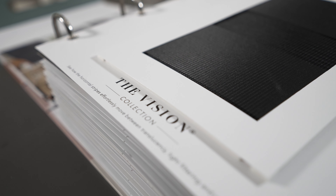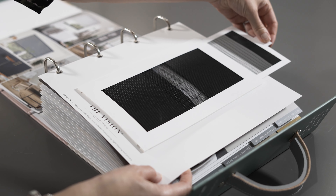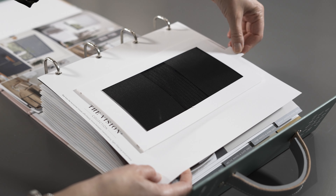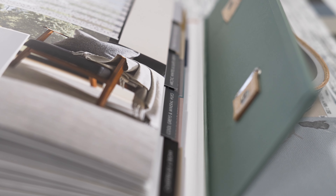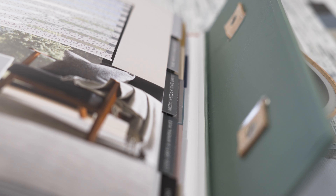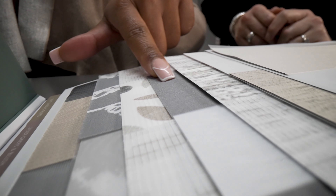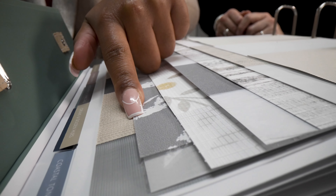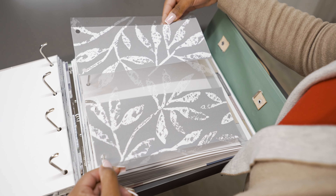For those unfamiliar with how a Vision Blind works, we've included a sample card showing how the horizontal stripes move effortlessly between translucency, light filtering and privacy. As with all our other domestic fabric collections, these fabrics are presented in clearly marked colour spectrums. Often customers simply want to choose by colour, so grouping fabrics together in this way will help you to find and select your fabrics more quickly.